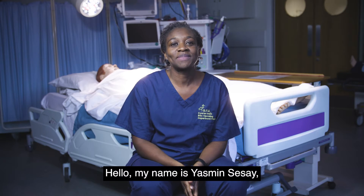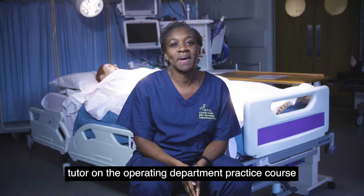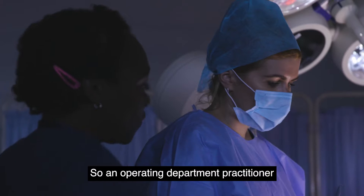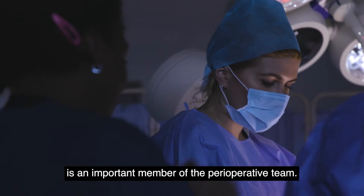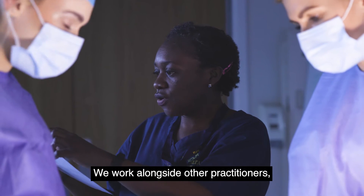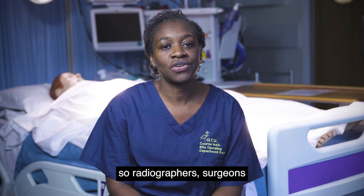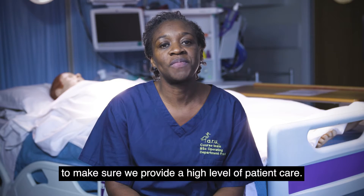Hello, my name is Yasmin Cisse. I'm a clinical skills tutor on the operating department practice course here at ARU. An operating department practitioner is an important member of the perioperative team. We work alongside other practitioners — for example, nurses, other members of the multidisciplinary team, such as radiographers and surgeons — to make sure we provide a high level of patient care.